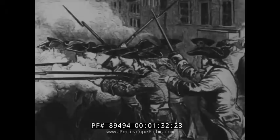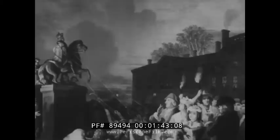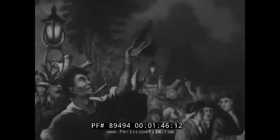1776, there was fire in the streets. The revolt against King George turned every colonial port into a battleground. Thus, our Navy was born.